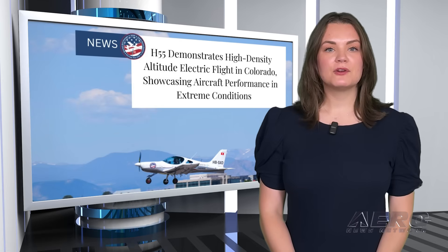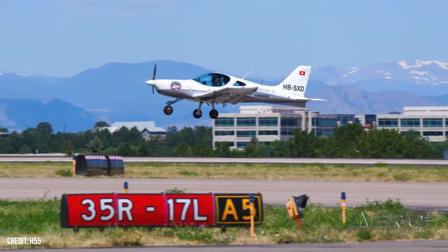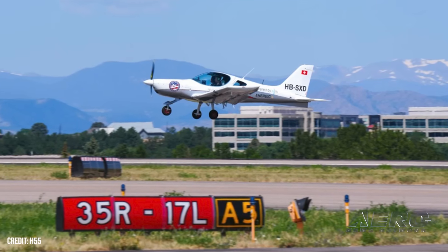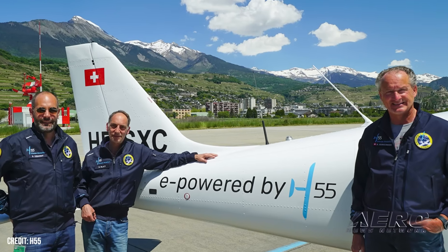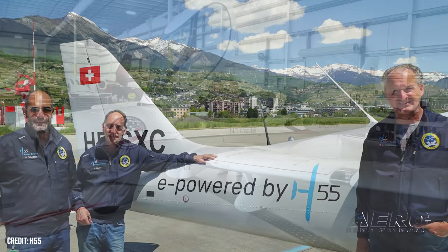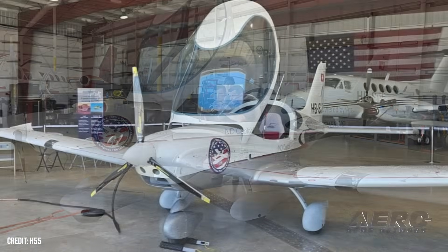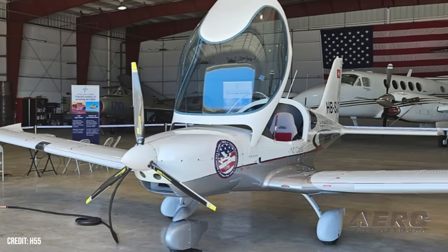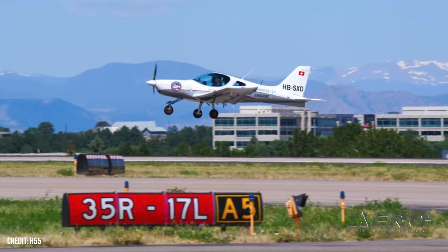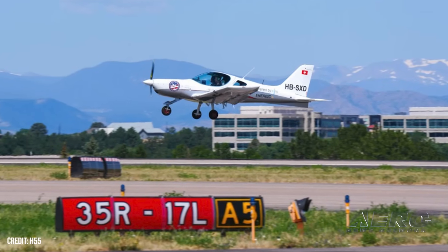H-55 B-23 Energic nails hot and high flight. H-55 conducted a series of flights at Centennial Airport outside Denver, where the airport elevation is 5,858 feet MSL, on days that were 36 degrees Celsius — or 96.8 degrees Fahrenheit — and the resulting density altitude at takeoff was 9,500 feet. The aircraft provided a climb of 500 feet per minute using normal runway distances. The hot and high conditions tested the aircraft's takeoff distance, climb performance, and efficiency. Where some combustion engines may be challenged by such an environment, the electric propulsion system of the Bristol B-23 Energic yielded steady and reliable results.